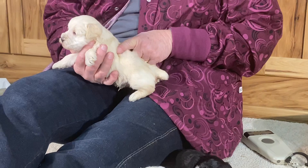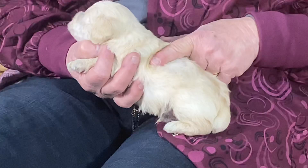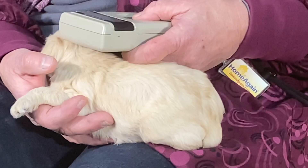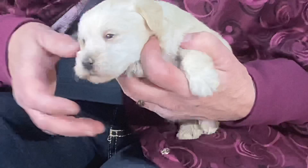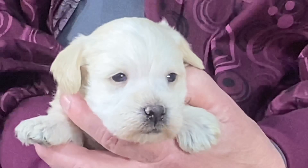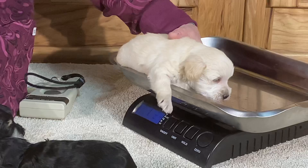If this were a purebred schnauzer they would call this wheaten; poodle people call it a buff or an apricot. But underneath this coat I think he's going to turn a really light colored cream — very different underneath than on top. This is the only boy in this litter. He weighs one pound thirteen point six this morning.